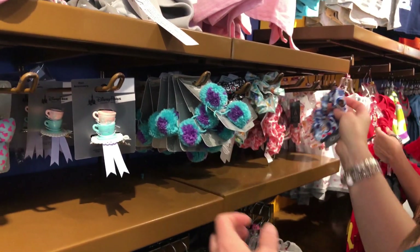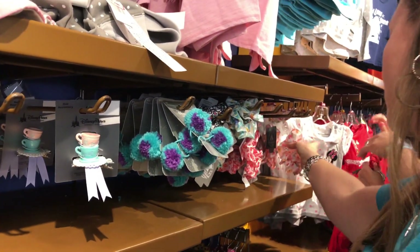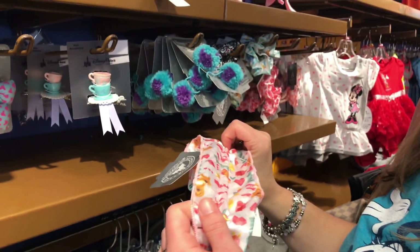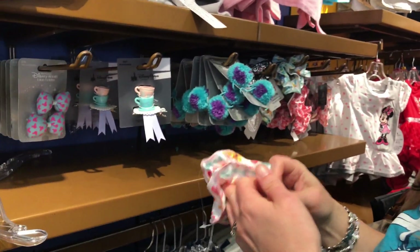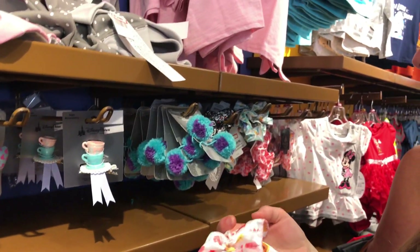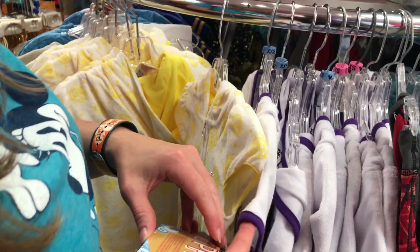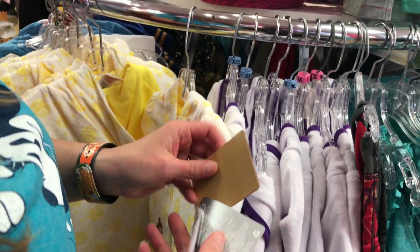Duffy! They love Duffy — $0.99. And the last one is Pooh again. These are all from Shanghai. Most of the stuff in the store right now, for whatever reason, is from Shanghai. So this is like a little cover-up — for the beach or bath time — $10.99.